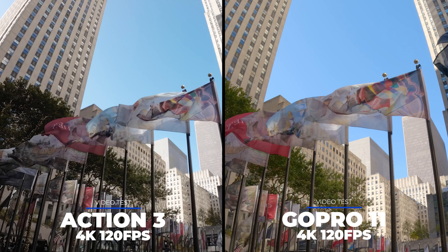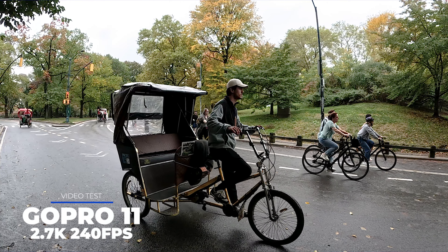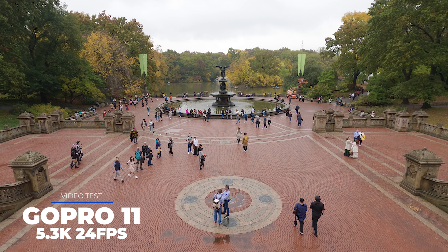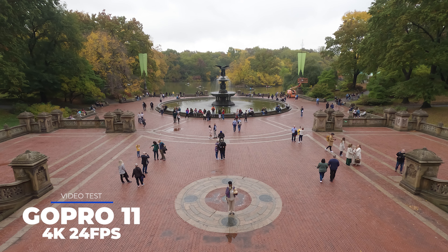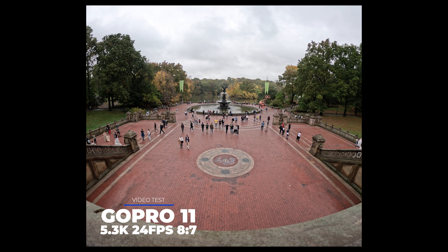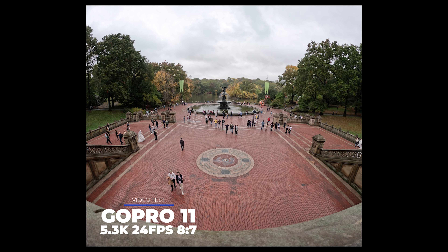The GoPro seems to have an advantage when shooting people — skin tones and texture are more flattering than with the Action 3, though the Action 3 is still doing a good job. Both cameras can shoot 4K up to 120 frames per second, great for slow motion. For super slow motion, the GoPro 11 can shoot 240fps at 2.7K, which looks quite good. The Action 3 can shoot 240fps but only at 1080p. The GoPro 11 also shoots at 5.3K up to 60fps for extra detail, though in practice I mostly keep using 4K.